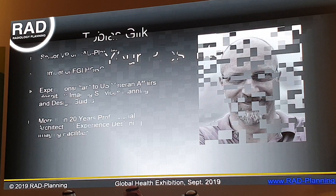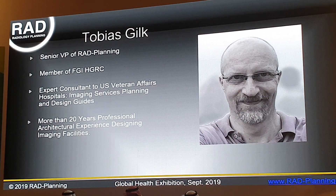Just a quick note about me. I am trained as an architect. I sit on a number of committees that help develop the physical environment standards for imaging, nuclear medicine, and radiation therapy facilities in the United States. Pretty much my entire professional career has been focused on medical imaging and medical therapy device planning and design.